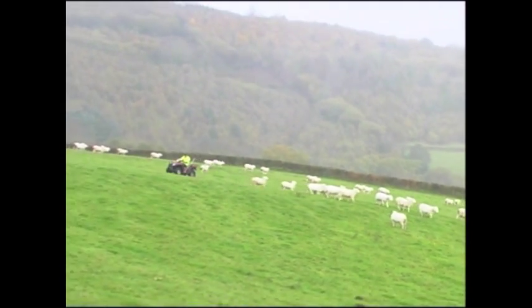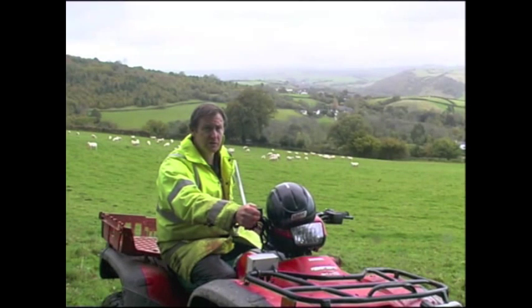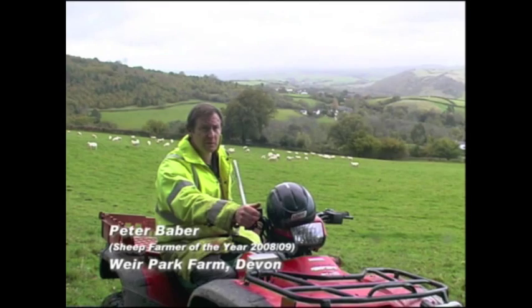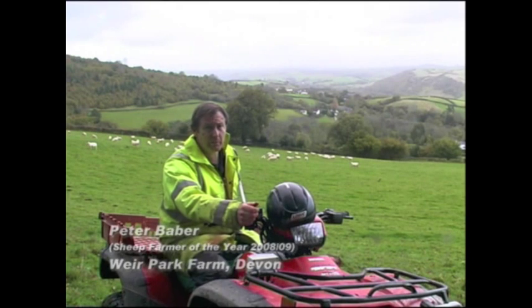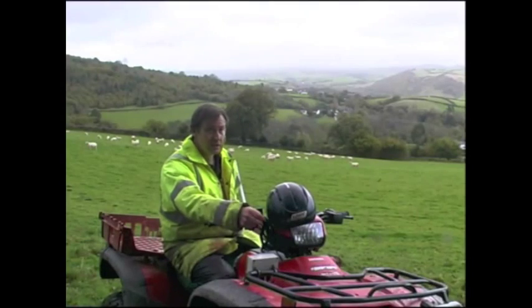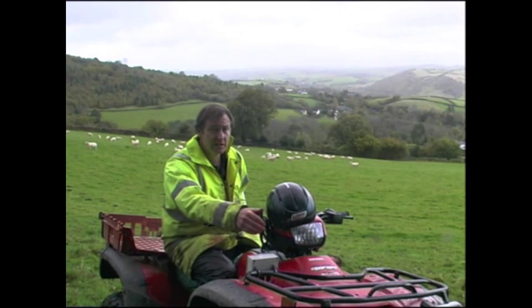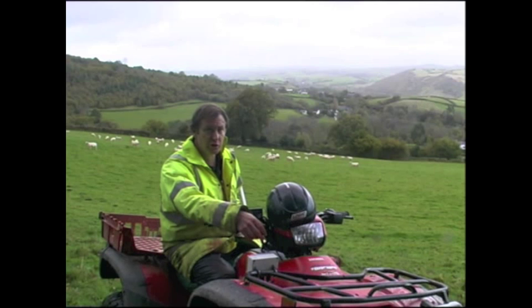We've actually got four different breeds of sheep. We've got Pedigree Suffolks and Texels. We've got a small flock of purebred Frieslands, which we sell females into milking flocks. And we've got about 700 naturally wool-shedding sheep — what you're looking at here is actually a composite breed. We've got six different wool-shedding breeds in it, and a couple of native, normal wool sheep.